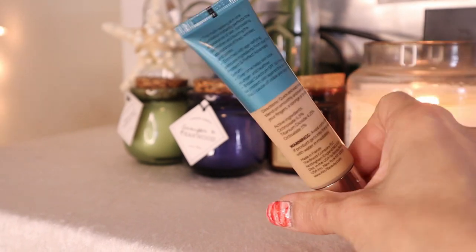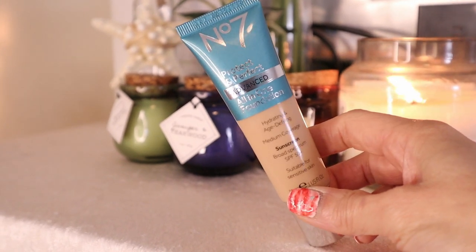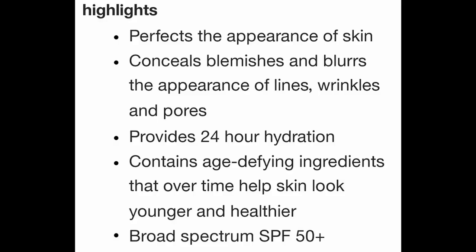For my number one favorite foundation for over 50 — did you guess? It is the No7 Protect and Perfect All-in-One Foundation. It offers an SPF of 50, is hydrating and anti-aging. Not only are you getting beautiful medium coverage, but you're also getting skin-loving ingredients as well.